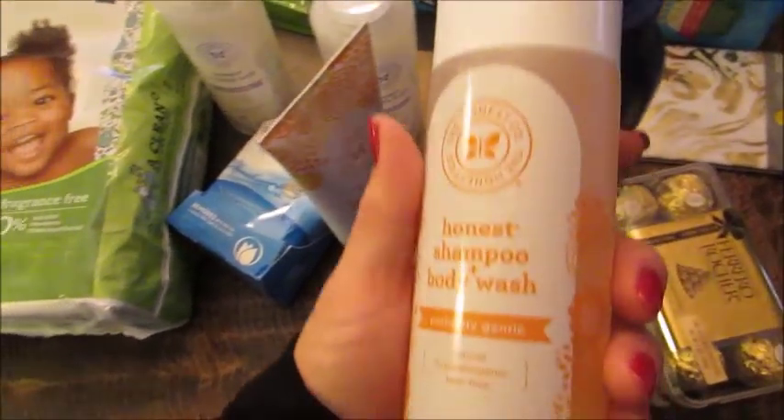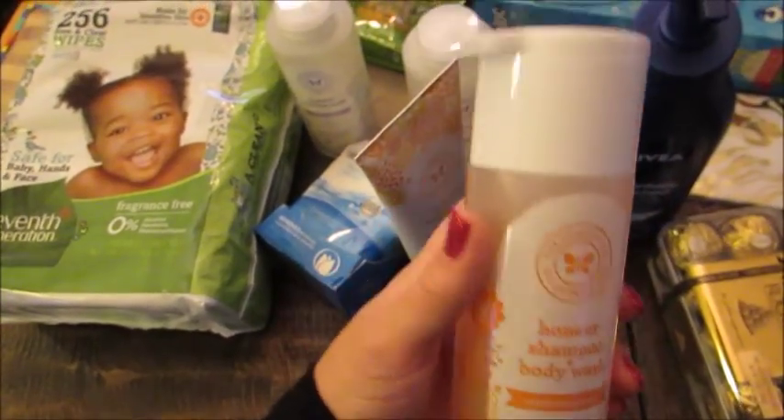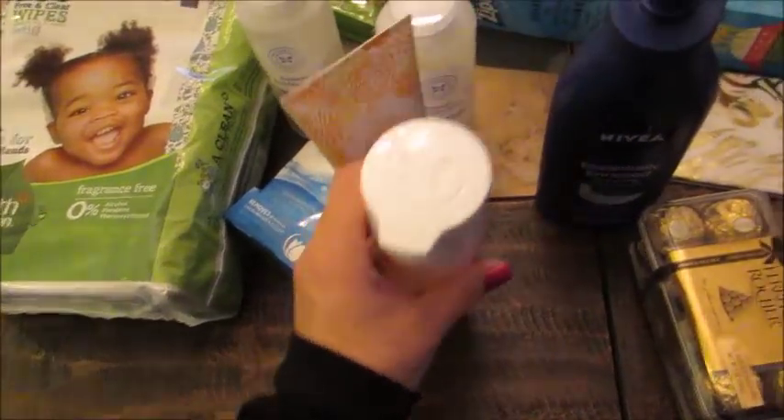I also got an Honest Company, same scent, the sweet orange vanilla — this is the shampoo and body wash with a pump top. We really like this as well.